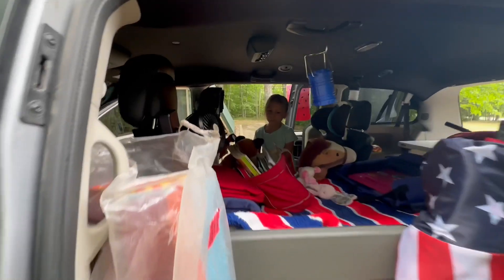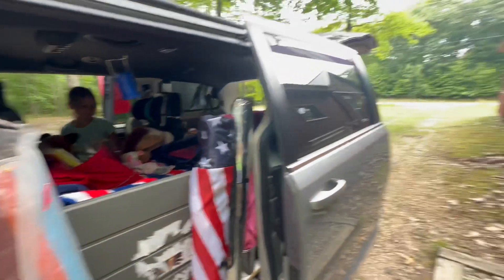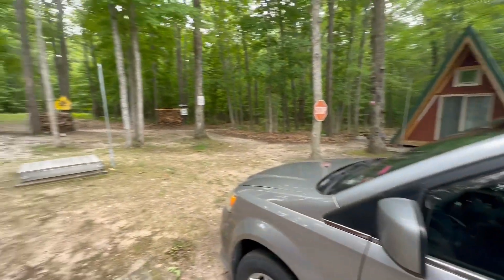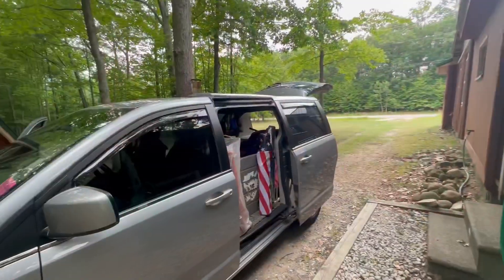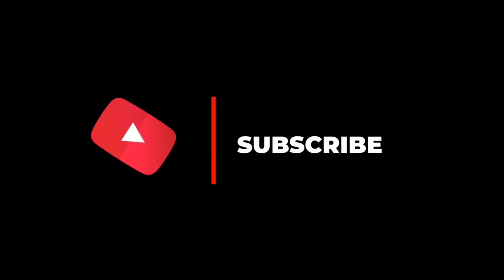Clem, are you ready to hit the road? Alrighty people, we are out. Just wanted to show you what we got going on here, and that is that. This is our lovely cabin. We'll see everybody here tomorrow. Alright everyone, we'll catch you later. Until next time. Bye.